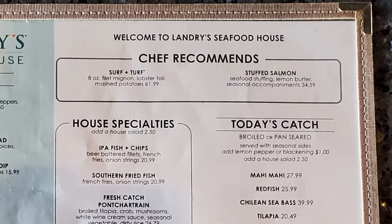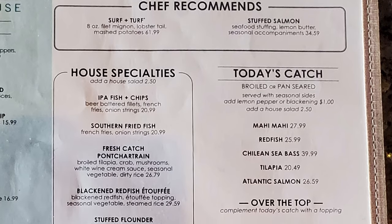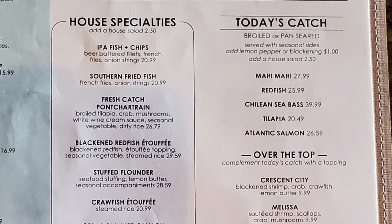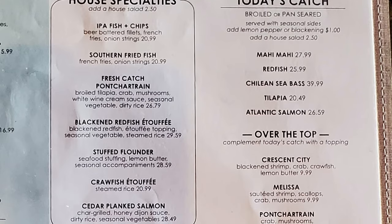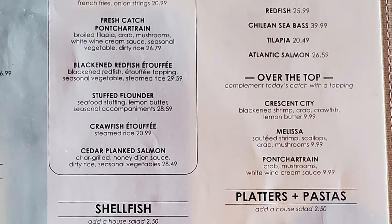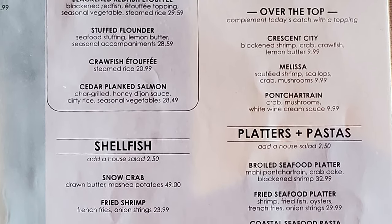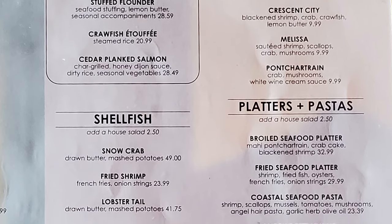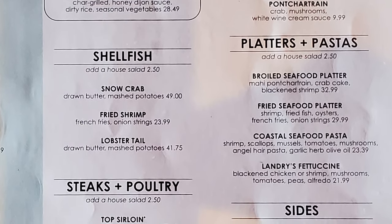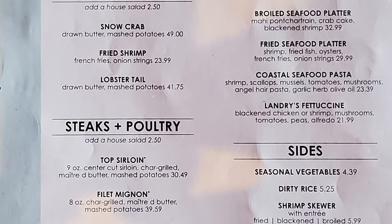Chef recommends surf and turf and stuffed salmon. Cow specialties include IPA fish and chips, southern fried fish, fresh catch Pontchartrain, blackened redfish étouffée, stuffed flounder, crawfish étouffée, cedar plank salmon. Today's catch — broiled or pan-seared, served with seasonal sides — includes mahi-mahi, redfish, Chilean sea bass, tilapia, and Atlantic salmon. You can top it with Crescent City, blackened shrimp, crab crawfish, lemon butter, sautéed shrimp, scallops, crab mushrooms, Pontchartrain wine cream sauce. Shellfish options include snow crab, fried shrimp, lobster tail. Platters and pastas include boiled seafood platter, fried seafood platter, coastal seafood pasta, and Landry's fettuccine.